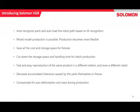Some of the benefits of Solomon VGR: we can auto-recognize parts, and based on that recognition we can load the appropriate robot paths. This makes mixed model production possible. Production becomes much more flexible. There's no need for fixtures, so we save a lot of costs and storage space. And importantly, if your part has a deformation, we can actually react to that during production, which is quite difficult to do otherwise.